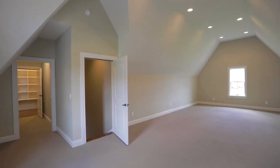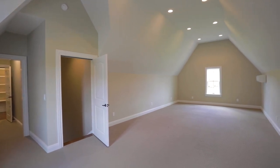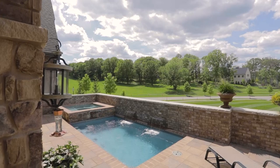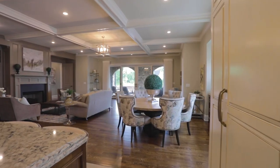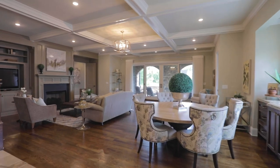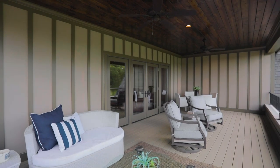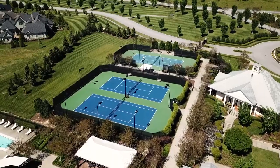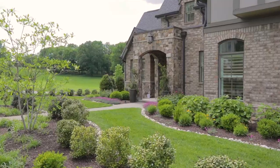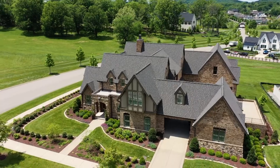Tucked away on the second level is a generous bonus room — think home theater or playroom for the kiddos. This luxury property has everything you need. No square footage is wasted and every room is defined with a purpose. Gracious indoor and outdoor spaces, plus all the amenities The Grove has to offer, like golfing, tennis, swimming, a fitness area, and equestrian facilities. It is a home unlike any other in one of Tennessee's most desirable communities.